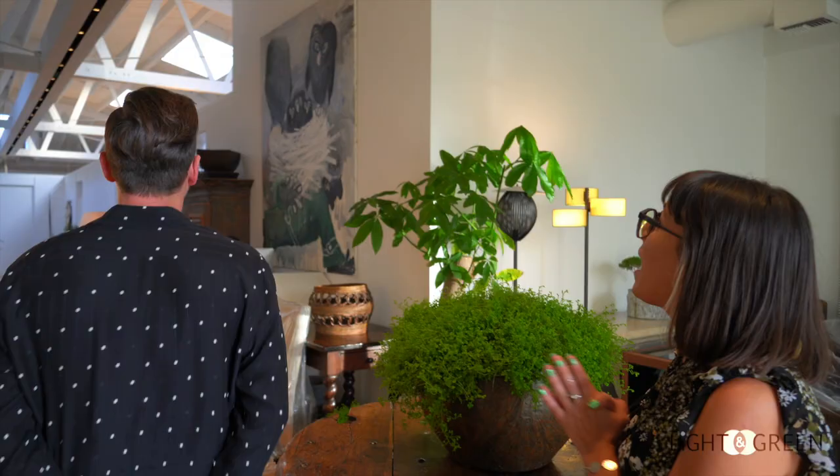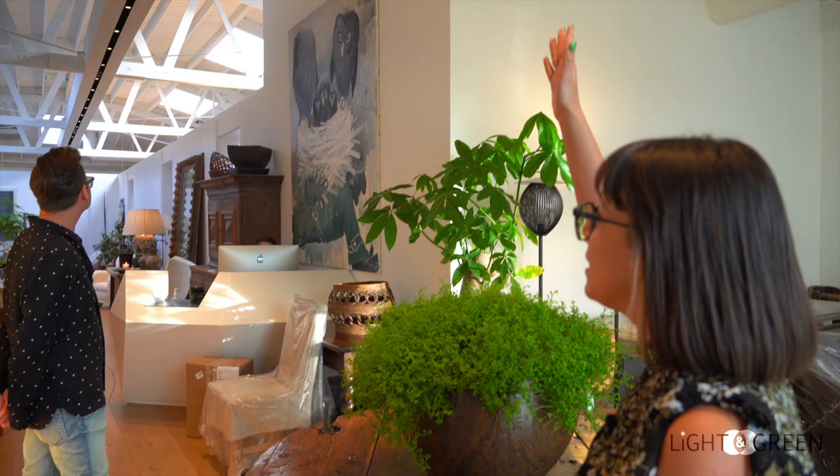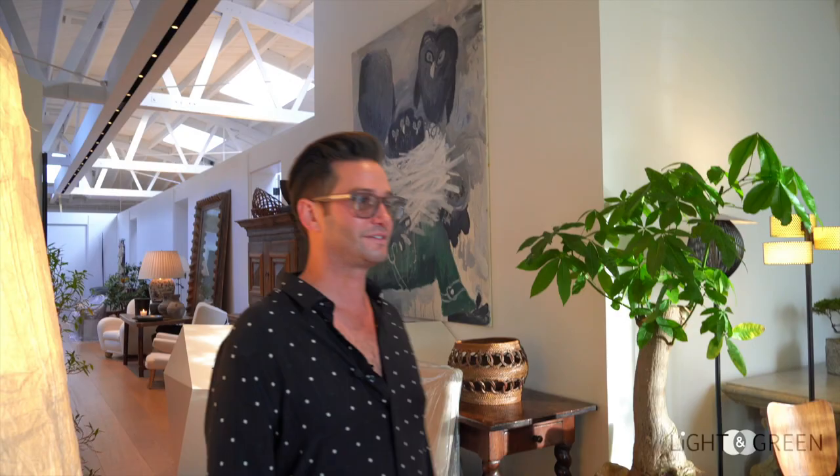So why don't you take us on a little tour? As you can see, we have our beautiful knife edge installed here. This is like the longest one you've probably ever made. Well, it's actually gotten longer — the longest one was at The One, at Sunset.